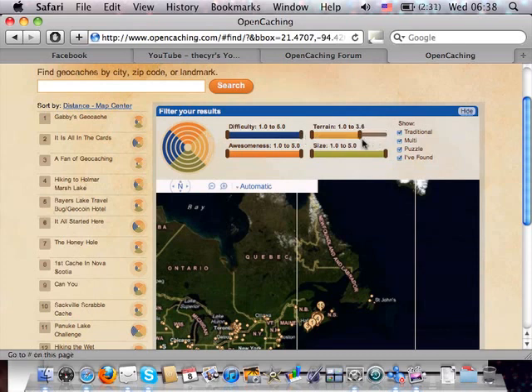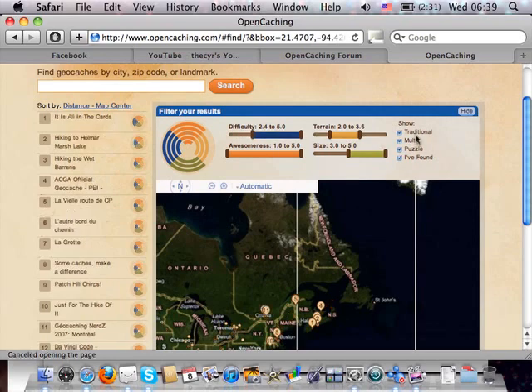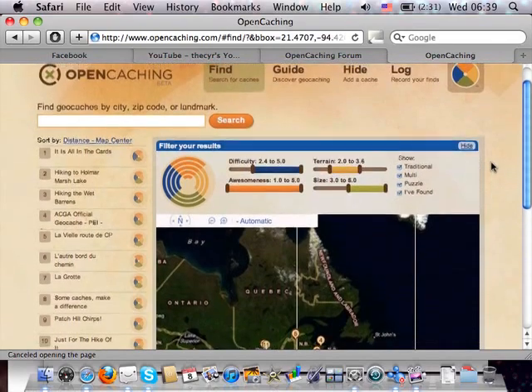You can fine-tune your ratings to filter caches. For example, you can search for moderate terrain, easy difficulty, and regular size canisters. Right now there are traditional, multi, and puzzle cache types — they added more since the launch. You can see the list filters in response to your selections, which is pretty neat.